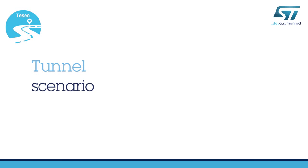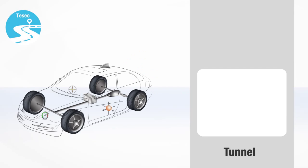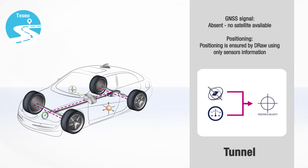A third situation you can face regularly during a trip is driving through a tunnel. In this scenario, there is no line of sight to satellites, preventing the signal from arriving at the GNSS antenna. Anyhow, Tessio keeps on tracking the path thanks to the DRAW software, which uses information from the sensors to calculate the position.